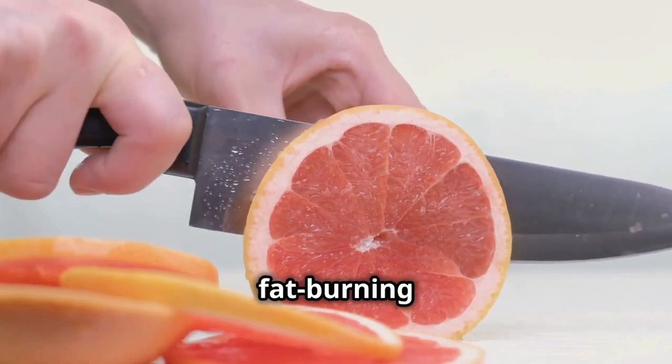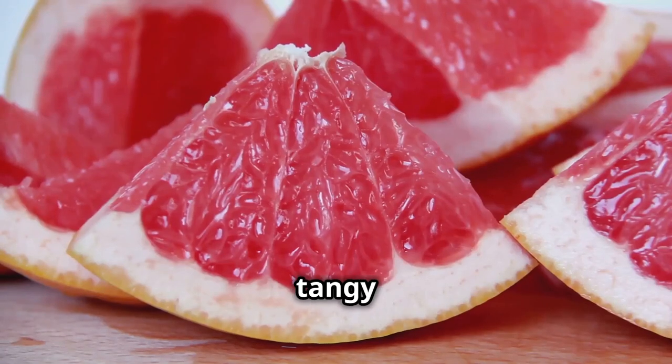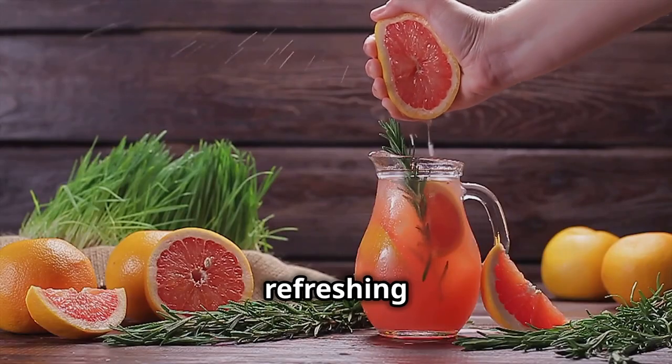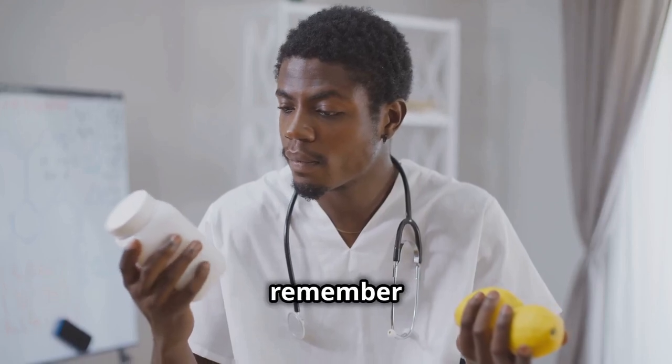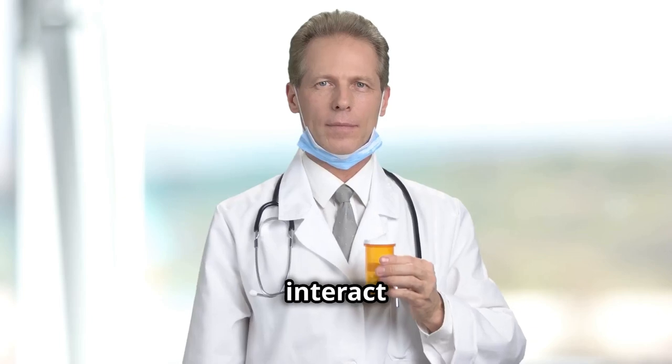How can you enjoy this fat-burning citrus? Have half a grapefruit before a meal, add it to your salads for a tangy kick, or juice it up for a refreshing drink. Just remember to check with your doctor if you're on any medications, as grapefruit can interact with certain drugs.